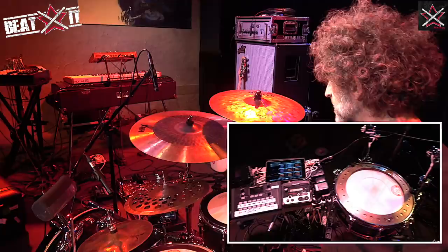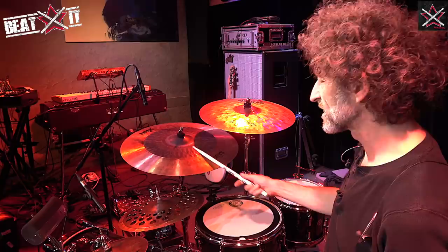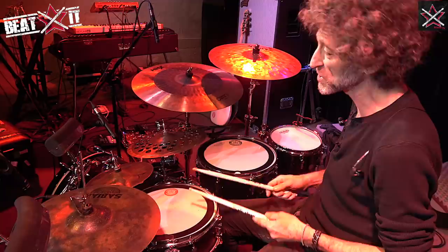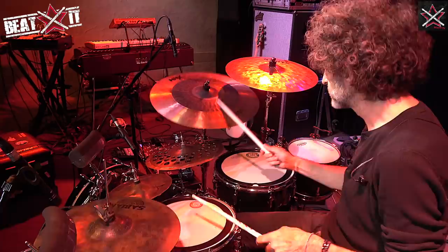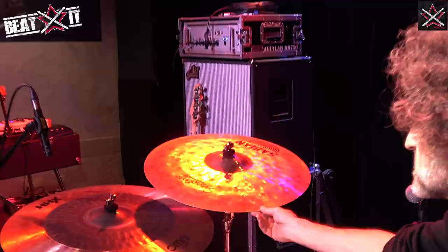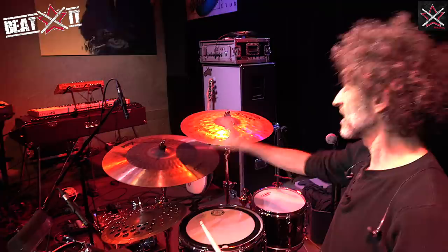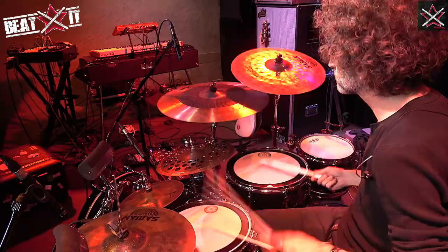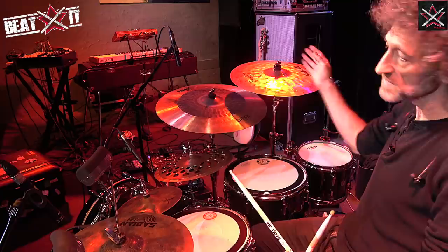This is an HHX Omni cymbal — also something I designed. It's kind of like a crash-ride in a way, so I can get a lot of different sounds from it — I can crash it or ride it. And because I only have two cymbals now, I need more voices from one cymbal. This is a Fierce Crash Signature, also designed by me. It's 19 inch, so it provides a bit of contrast with that deep oriental sound.